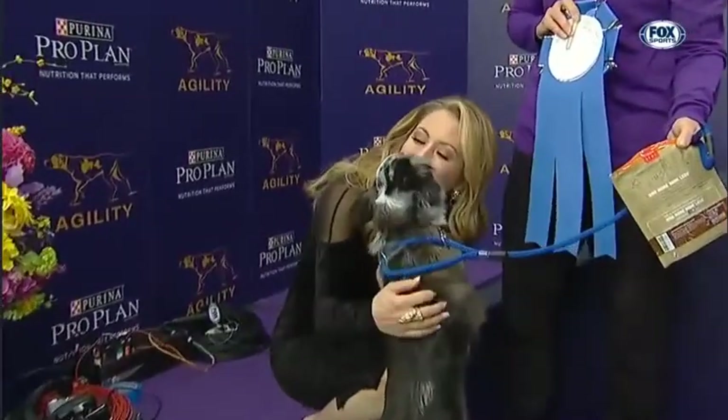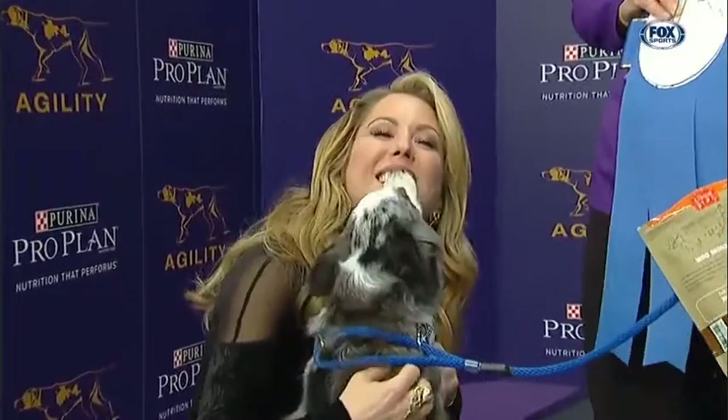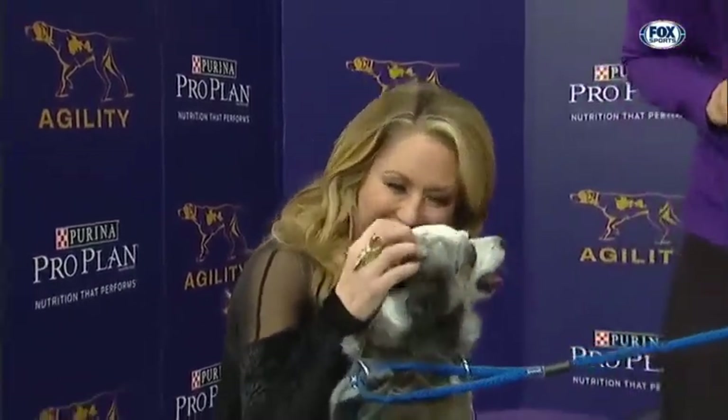Justin, we'll send it back to you. Alright, and you get a kiss as you send it back to me. That's great. Pixel is the winner with a time of 33.45 in the 12-inch class.